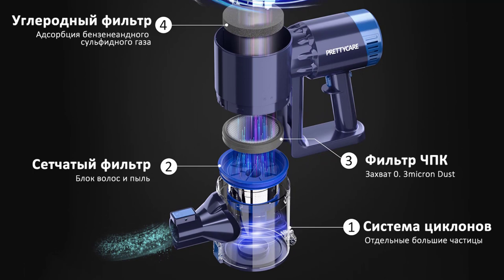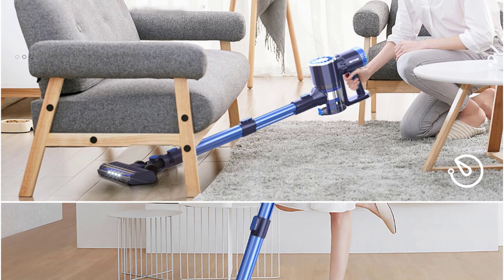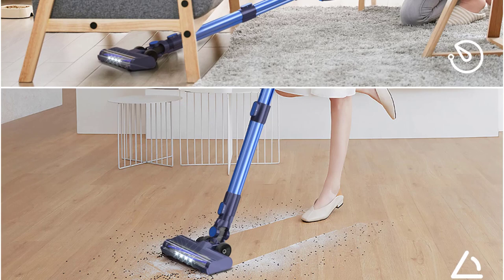In this review, I will delve into the various aspects of this vacuum cleaner and share my thoughts on its performance. One of the standout features of the PrettyCare P3 is its impressive suction power. With a suction rating of 30 kPa, this vacuum cleaner effortlessly picks up dirt, debris, and pet hair from various surfaces. Whether it's marble tile, hardwood floors, or carpets, the P3 tackles them all with ease.